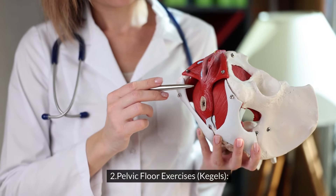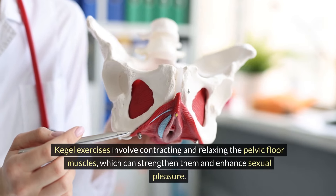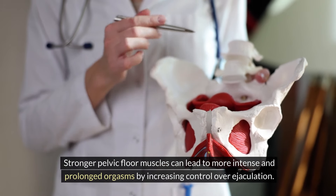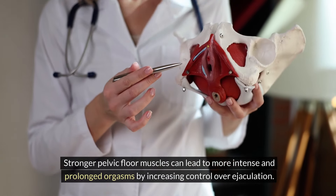Pelvic Floor Exercises — Kegels: Kegel exercises involve contracting and relaxing the pelvic floor muscles, which can strengthen them and enhance sexual pleasure. Stronger pelvic floor muscles can lead to more intense and prolonged orgasms by increasing control over ejaculation.